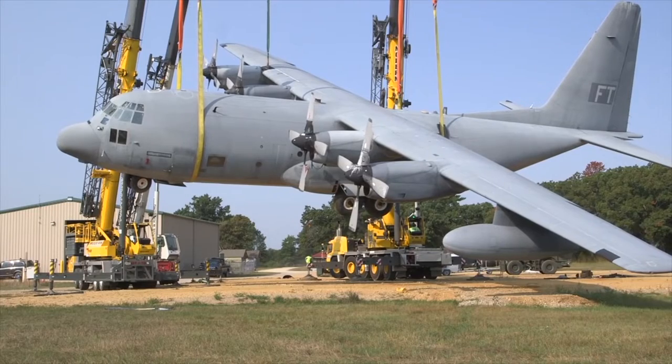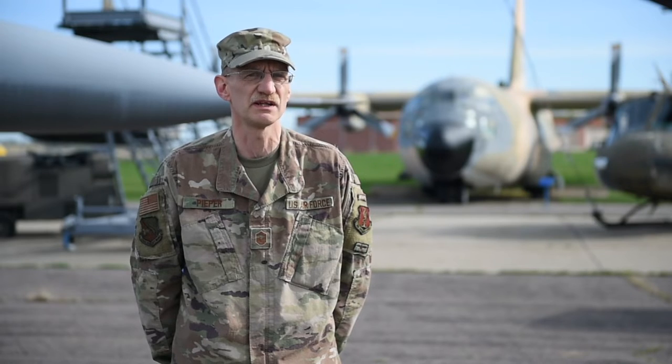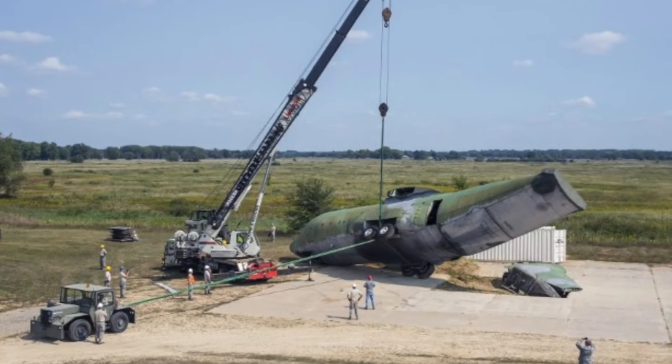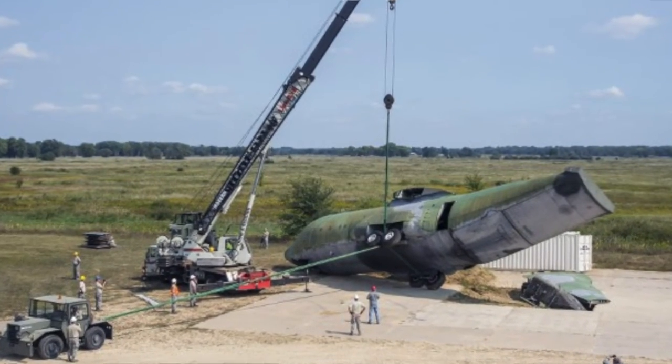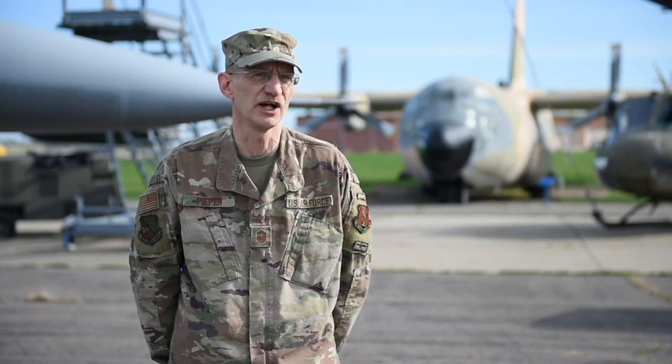The Air National Guard members, due to their locations, were lacking in some of the training and some of the equipment that they even had. They contacted me from Volk Field to move a C-130 fuselage from Fort McCoy to Volk Field to use as a training aircraft, not only for local law enforcement for air marshal training, but also for aircraft recovery and fire department training — that's where it really started.